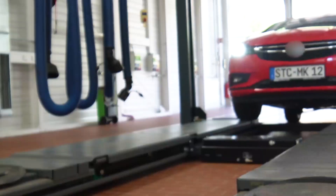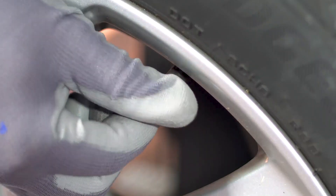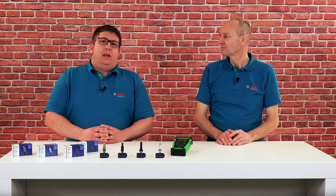In any case, the problem should be checked and fixed as soon as possible, because the tire pressure monitoring system, often called by its abbreviation TPMS, is an important safety feature in the car. But how does a tire pressure monitoring system actually work and how to differentiate between the various systems? Wolfgang now explains this with six facts.